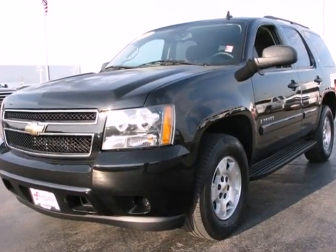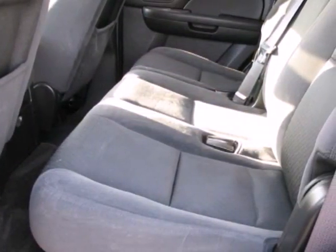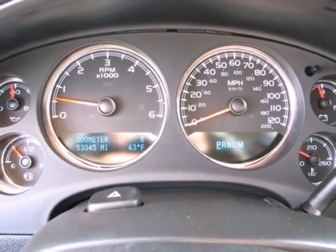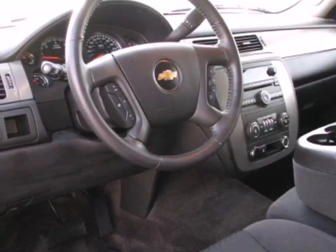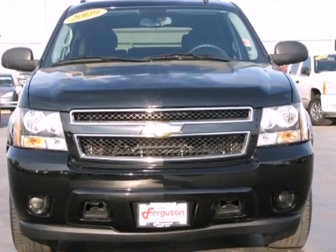Add to that a multi-speaker stereo sound system with CD and MP3 decoder, internet access, and much more. Combining Chevrolet durability and reliability with outstanding performance and numerous features, this Tahoe is a great buy. Come in today and see it for yourself.